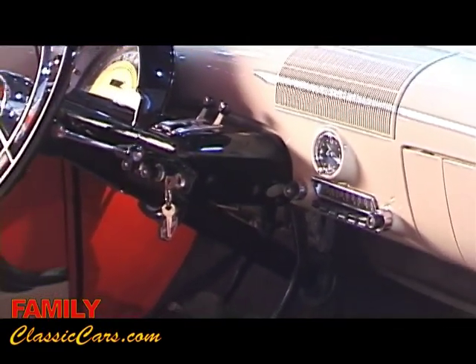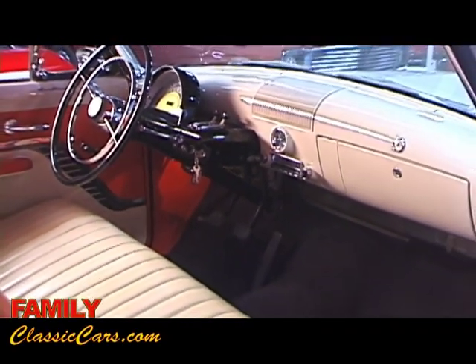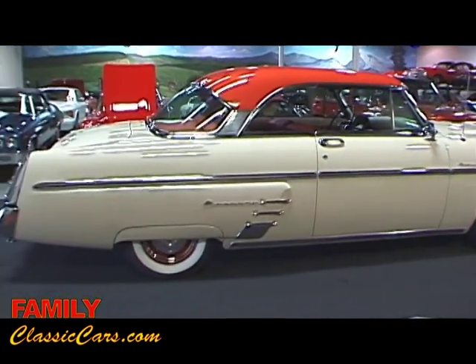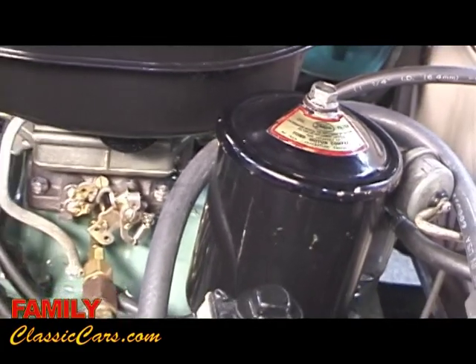The car was totally restored with originality in mind and with the idea of being the best example available. Not just a trailer queen, it's an excellent driving example that's honest and solid as well. It was a no expense spared frame off restoration — all the mechanicals were completely gone through and completely redone.